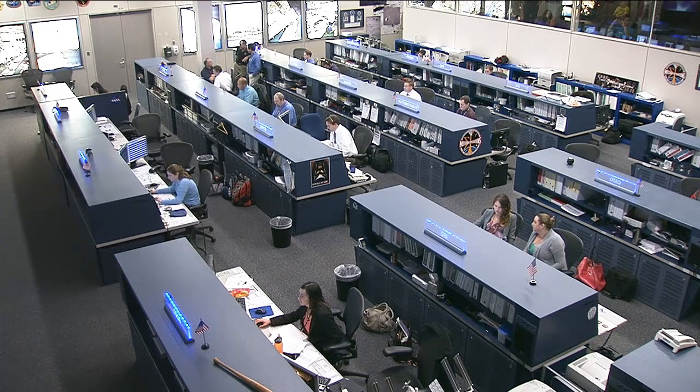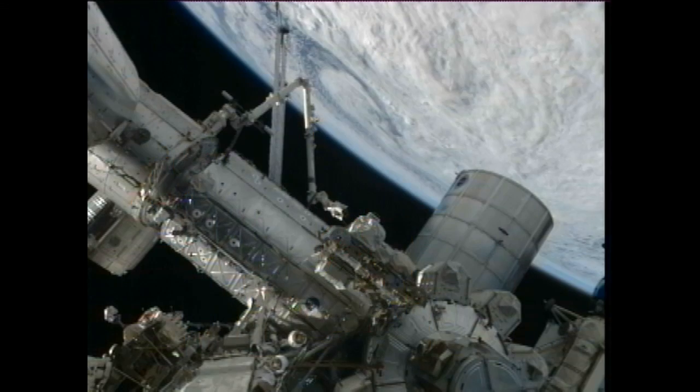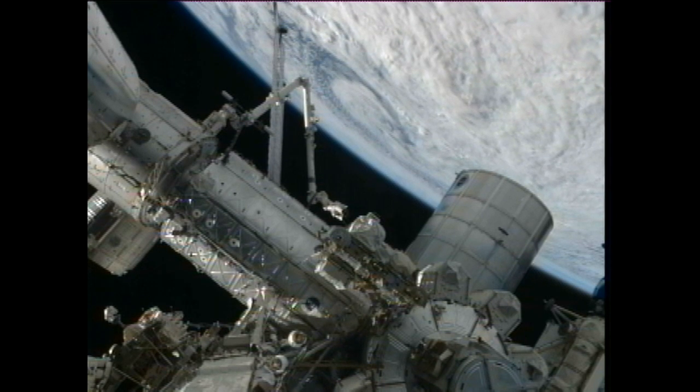Progress 50 brought nearly three tons of supplies and equipment. The crew performed leak checks and opened the hatches Tuesday morning, kicking off extensive unpacking that continued throughout the week. Ultimately, the crew will transfer more than 1,700 pounds of propellant, 100 pounds of air and oxygen, 900 pounds of water, and 3,000 pounds of supply items and equipment.